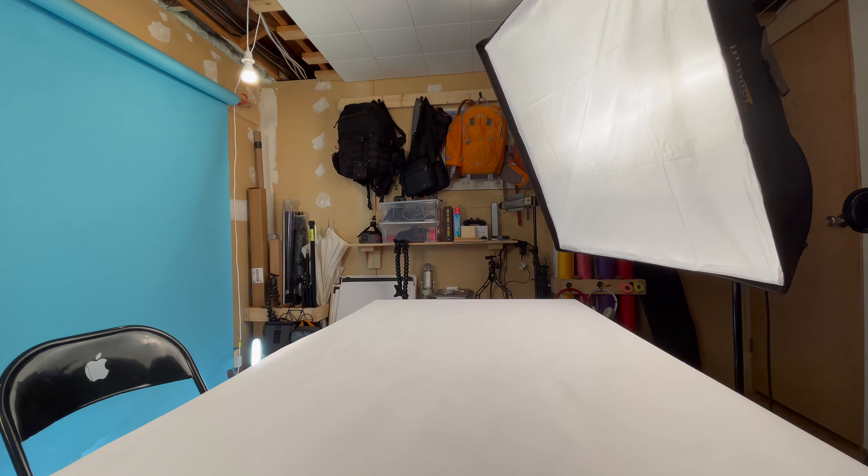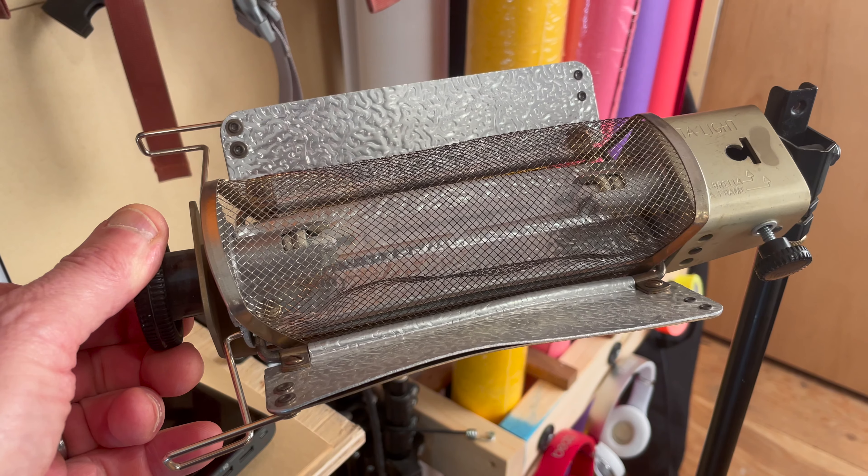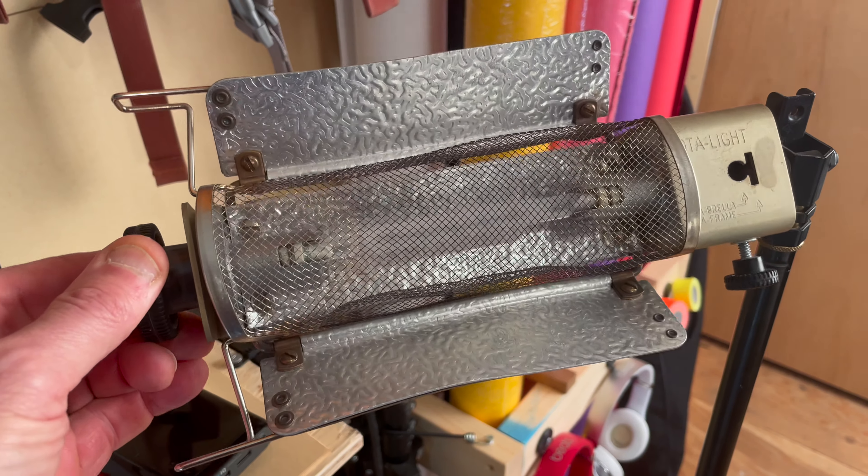This light behind me and beside me here are the same light. This one is in a softbox to produce a really nice wrapping soft light. They're these cheapy halogen lights that I've had for probably 10 years. I have three of them and I use them to light all my videos. They're just awesome.